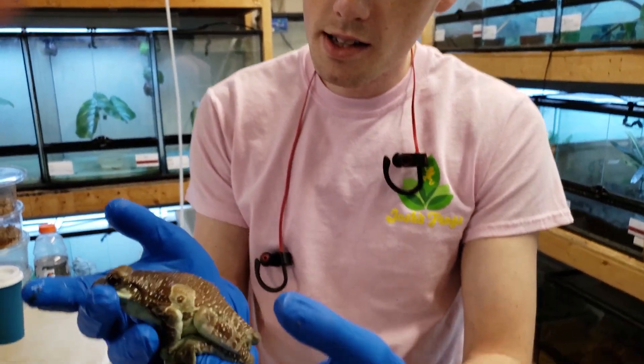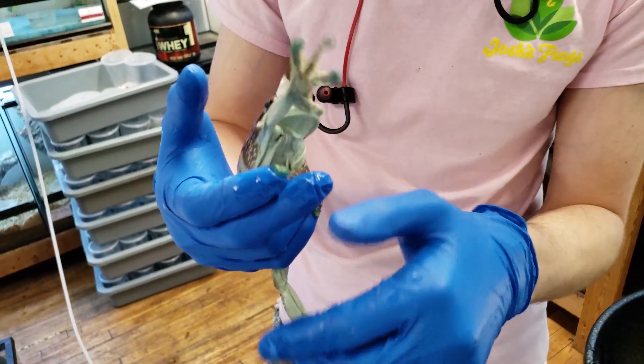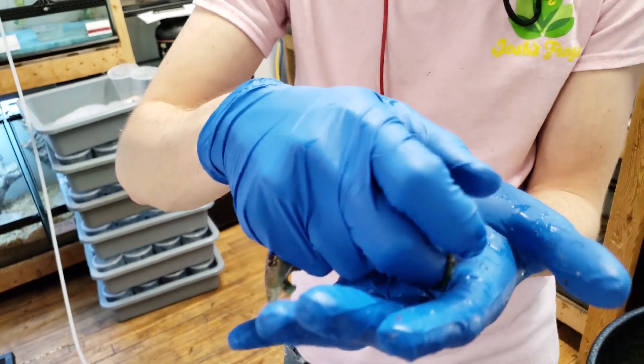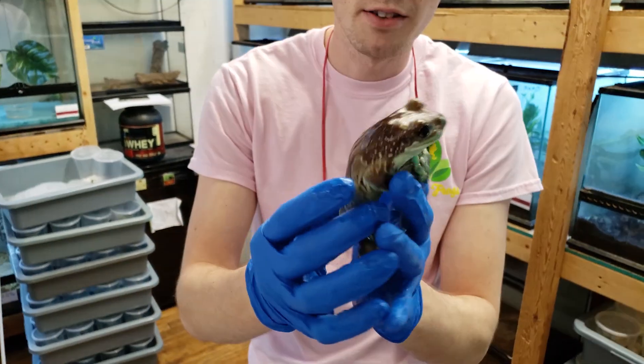You can see that these guys are kind of blue-tinted in their fingertips, and they actually have blue blood. All of their internal organs are kind of tinted blue, which is kind of interesting.